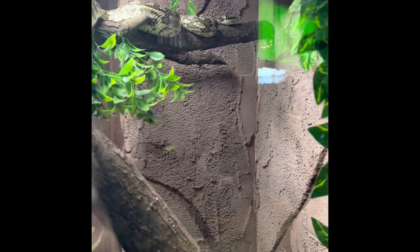This is a carpet python and they are from Australia. They constrict their prey, which means that they squeeze it until blood flow stops.